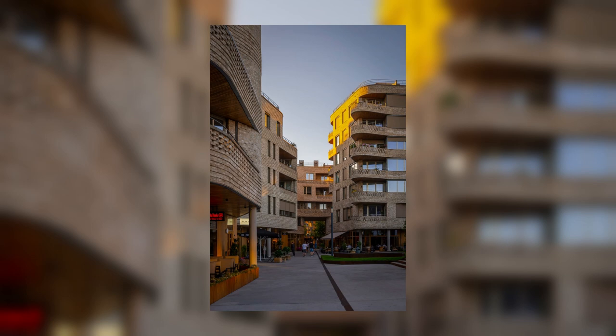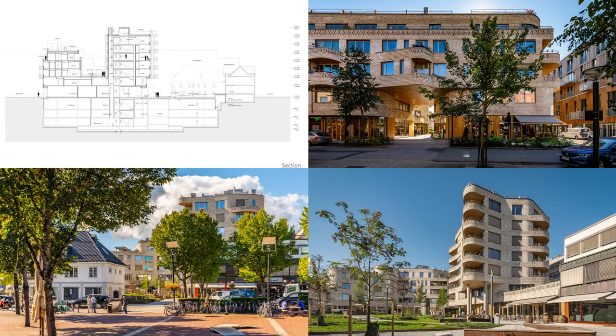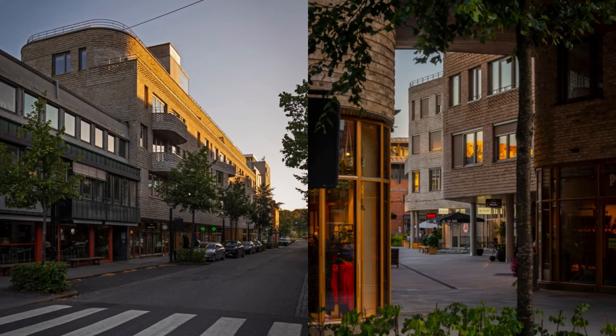The project site was the last undeveloped land in the town centre, with a privileged position right next to the train station. The project aims to redefine a clear city block in a fragmented situation. The volume has been adapted to surrounding building heights, as well as maintaining and strengthening routes and views along existing roads and paths.